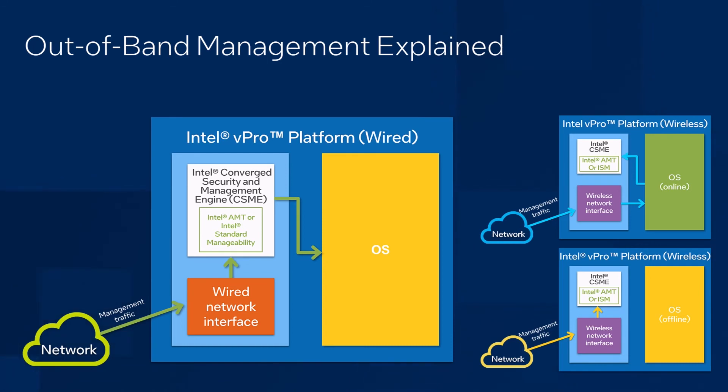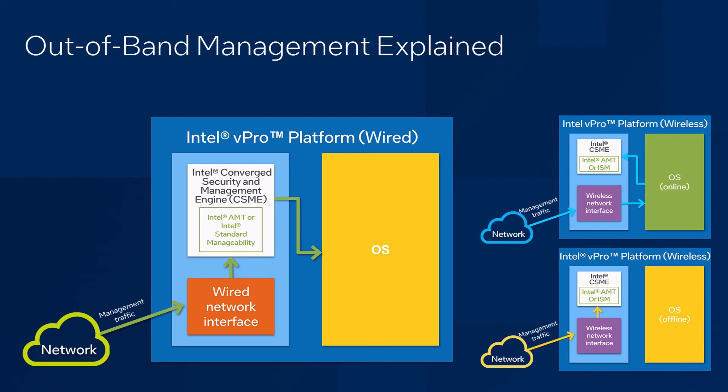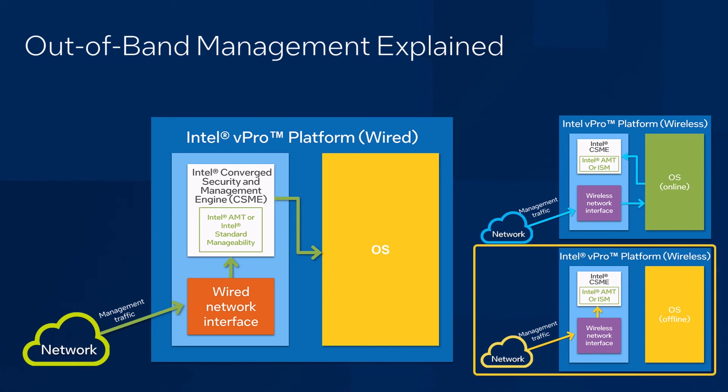The process works a little different for Wi-Fi. Wi-Fi network interfaces have a different architecture and are managed by the operating system when it's up, or by CSME when the OS is down. When the OS is up, traffic will pass through the OS, down to the CSME through our driver stack. When the OS is down, CSME will load up its own Wi-Fi network driver, and connect to the network using settings provided during configuration.